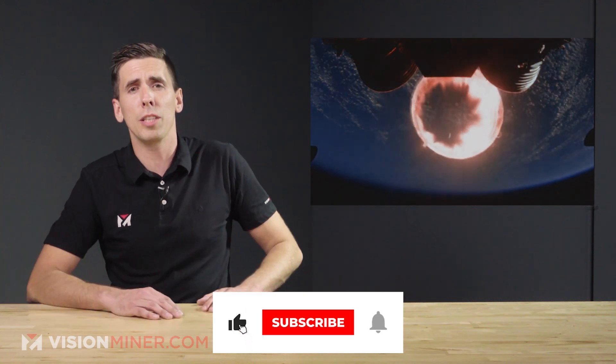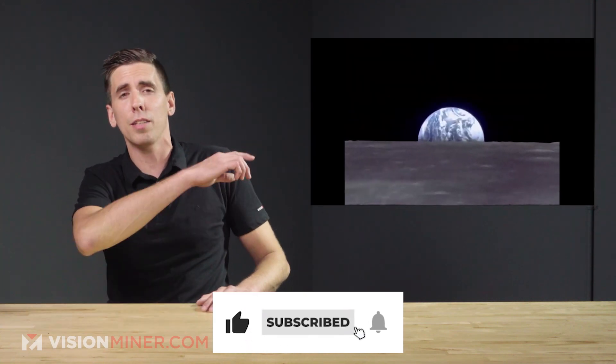Be sure to subscribe for the upcoming news and material videos, hit that like button if you enjoyed this content, and thanks for watching. Have a positive rest of your day, and I'll see you on the next video.